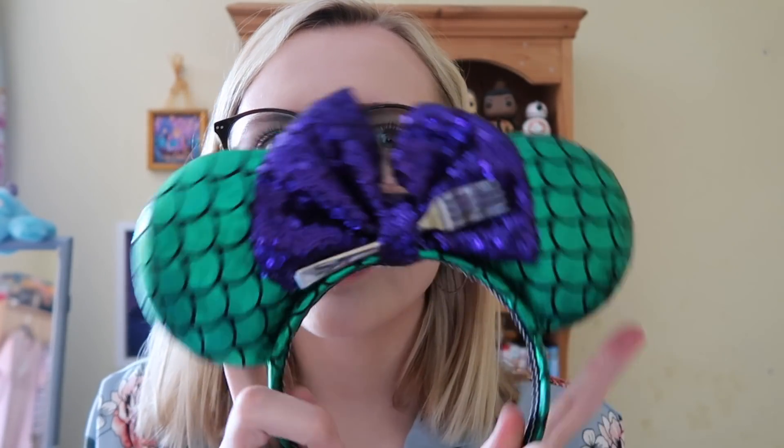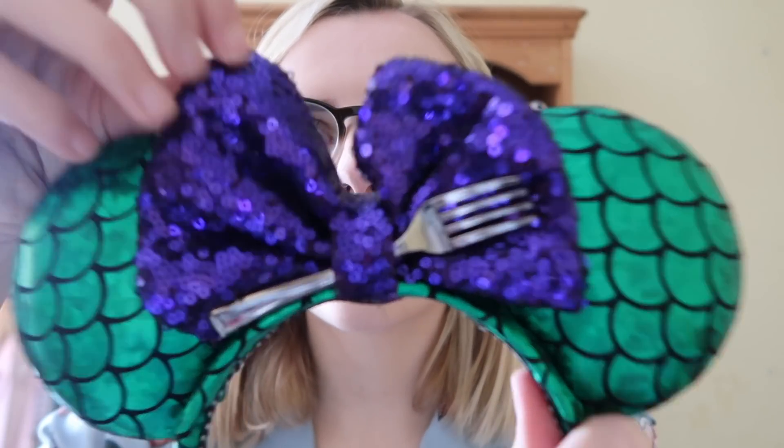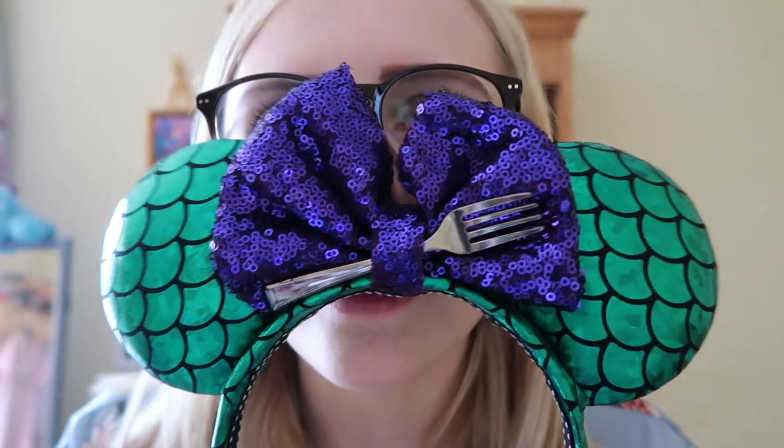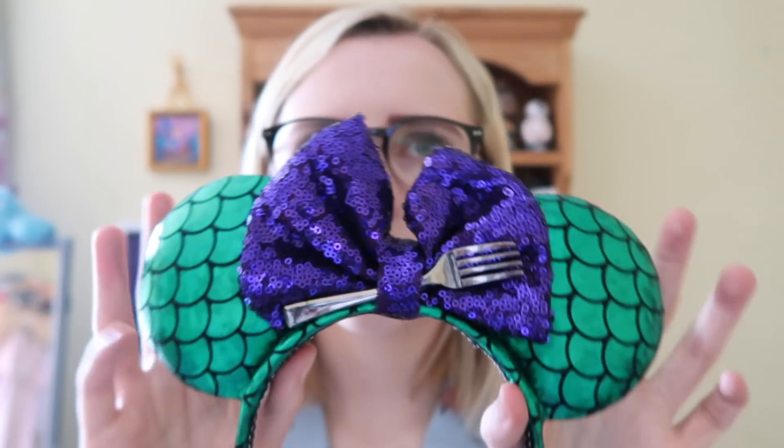The next pair from the previous video are these Ariel-inspired ears. They've got her tail, a purple glittery bow, and a dinglehopper. These are like the first custom ears I ever bought — I got them before mine and Lauren's trip to Florida in 2017. I can't remember the name of the shop off the top of my head but I'll link all the open shops down below. They're still one of my favorite ears — so well made and gorgeous.